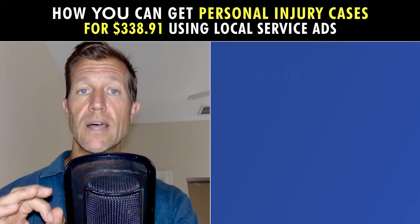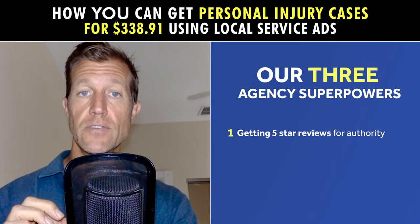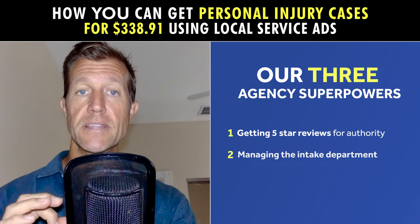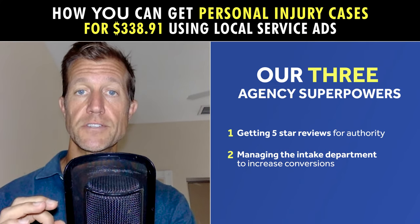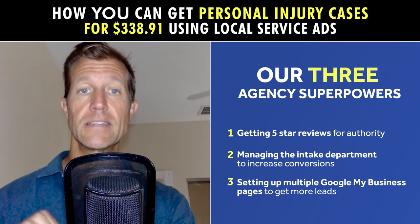We wanted to leverage our three agency superpowers: getting five-star reviews for authority, managing the intake department to increase conversions, and setting up multiple Google My Business pages to get more leads.